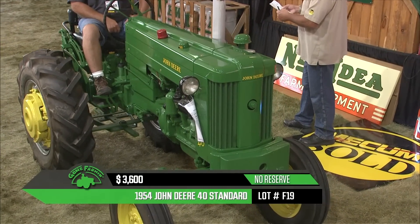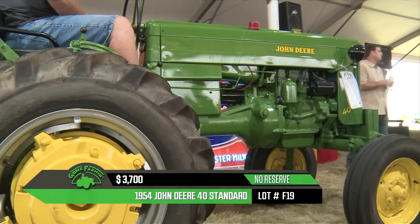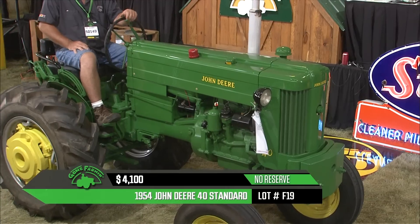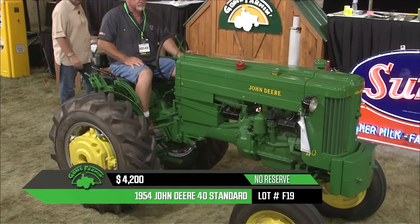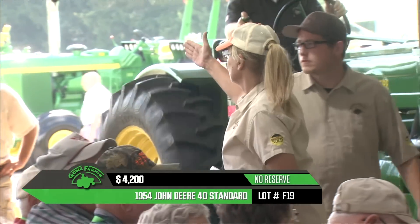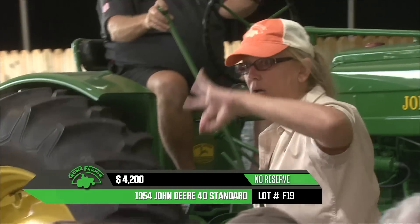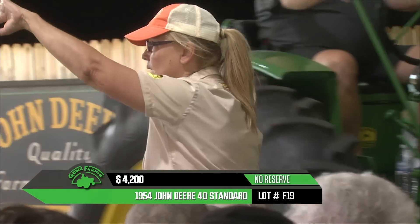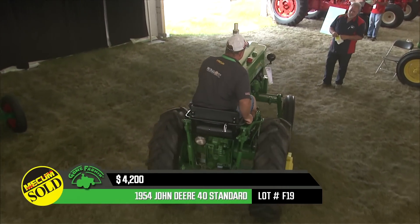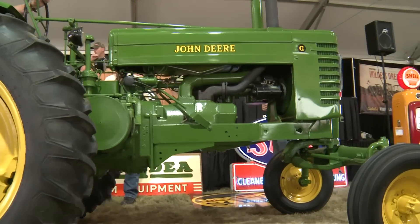I get excited just being around these tractors. I love seeing these green ones come in. If you really follow them like I do, you get a feel for looking at the different designs. For all of you watching on RFD TV, that one goes out for $4,200.